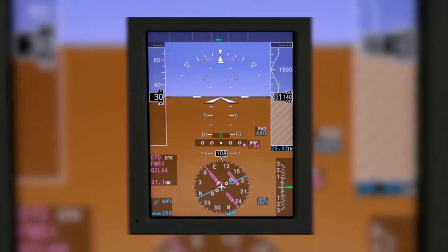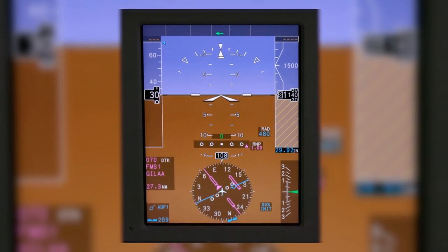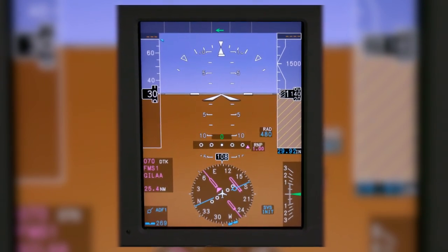Blue over brown. Two-dimensional. Traditional. Perfectly functional on bright, clear days, but more challenging at night and during IFR conditions.